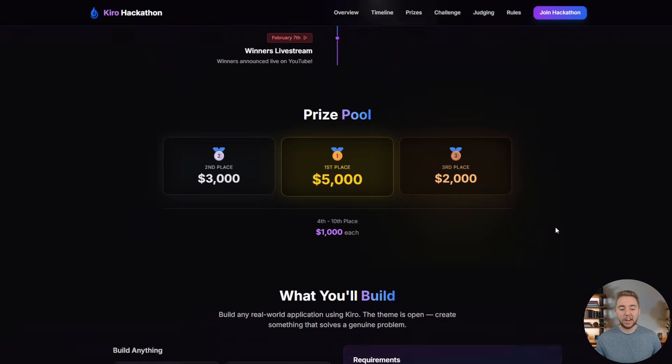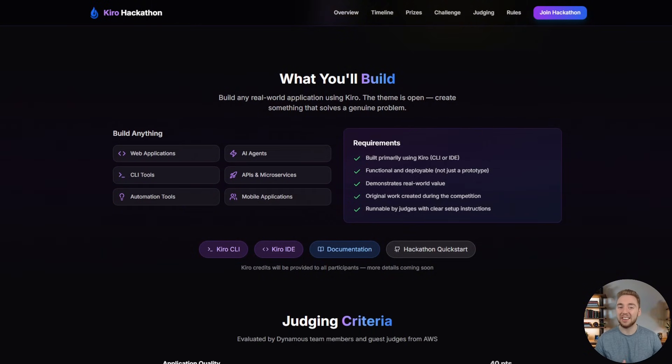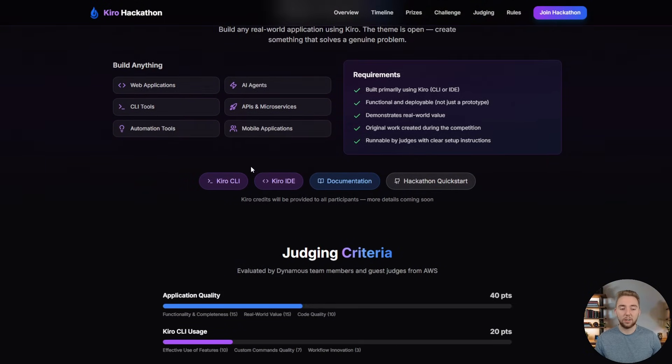Scrolling down to what you can build for the event — it's actually pretty easy to talk about because literally the only requirement is that you use Kiro. They're the ones sponsoring the prize pool, so you have to use Kiro, but other than that the theme is completely open. You can build any kind of application your heart desires: web apps, AI agents, CLI tools, APIs and microservices, automation tools, mobile applications — there are probably a dozen other categories I'm not even thinking about. The world is your oyster, the possibilities are endless. I've got documentation for the Kiro CLI or IDE linked here if you want to learn how to use these tools.